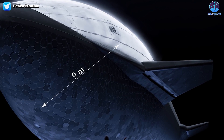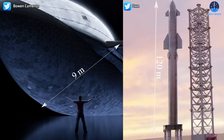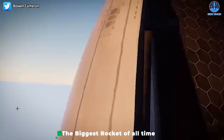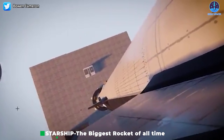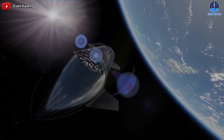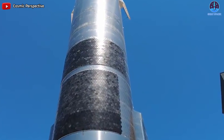Starship is huge, with a diameter of 9 meters and will be 120 meters high when combining the two stages together. It will be the biggest rocket of all time. This size will interfere with the assembly of stainless steel parts. In addition, Starship will be designed to keep itself from burning up in the atmospheres of Mars and Earth by adding lots of heat shields to its hull.